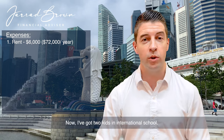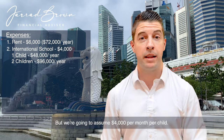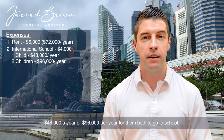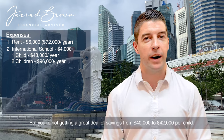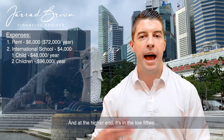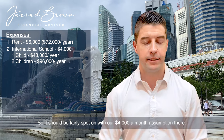We've got two kids in international school. It will differ slightly school to school, but we're going to assume $4,000 per month per child — $48,000 a year per child, or $96,000 per year for them both. Obviously the younger they are, the cheaper those fees will be, but you're not getting a great deal of savings — from around $40,000 to $42,000 per child at the lower end, and the low $50,000s at the higher end. So we should be fairly spot on with our $4,000 a month assumption.